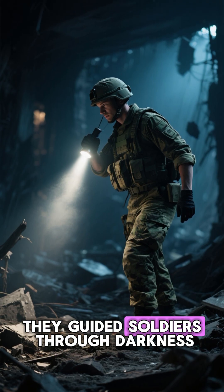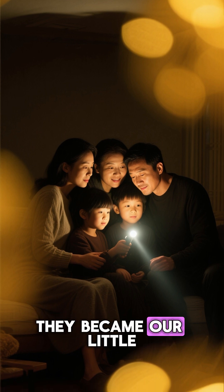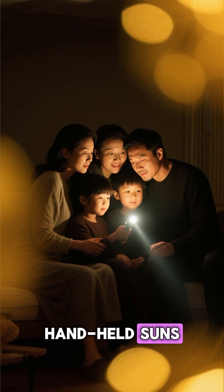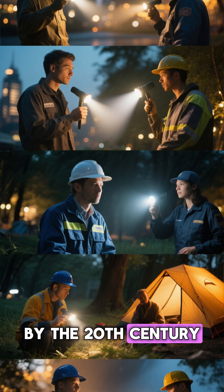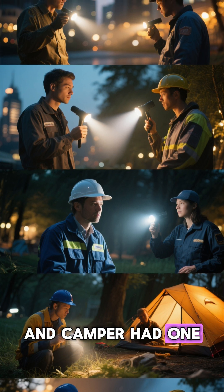During wars, they guided soldiers through darkness. During blackouts, they became our little handheld suns. By the 20th century, every explorer, police officer, and camper had one in their gear.